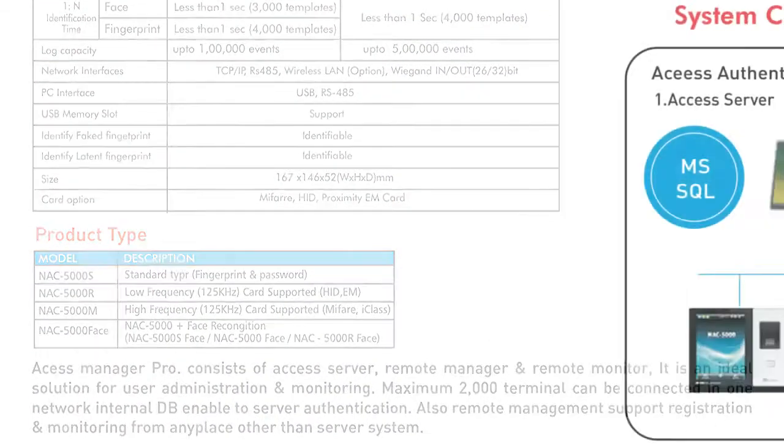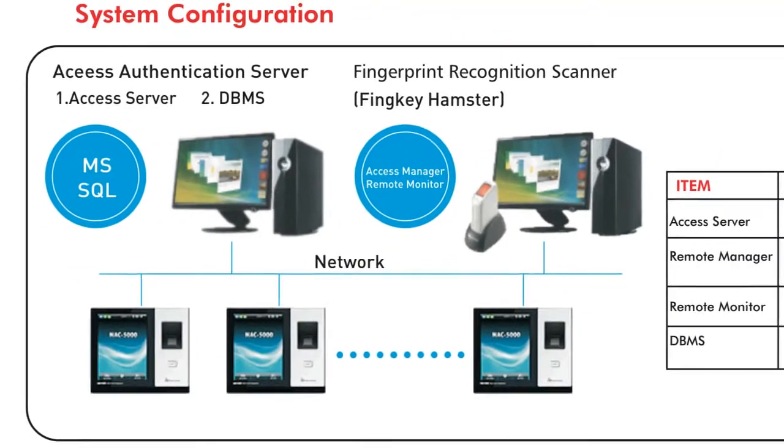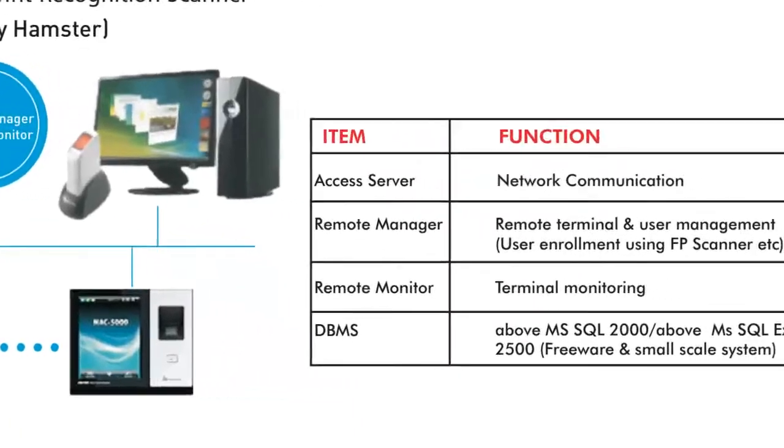As part of the NitGen line of products, integration with your existing networks and devices is easy — including access server, remote manager, remote monitor, and a database management system.